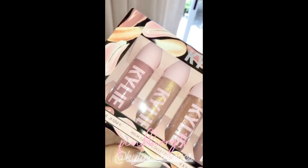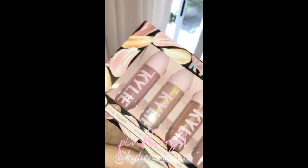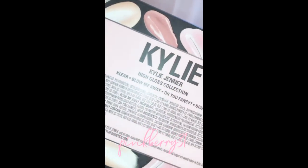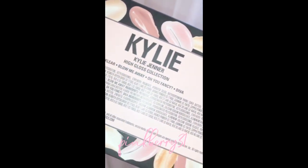How cute is this high gloss set I'm launching on Kylie Cosmetics for 4th of July? I also have a huge annual 4th of July sale so stay tuned. We put Clear, Blow Me Away from the Valentine collection, You Fancy, and Diva — these are some of my favorite shades.